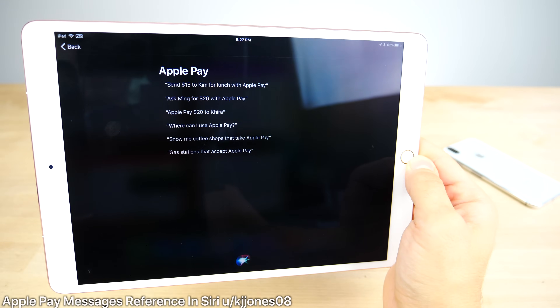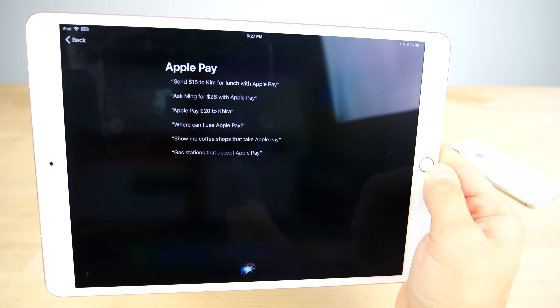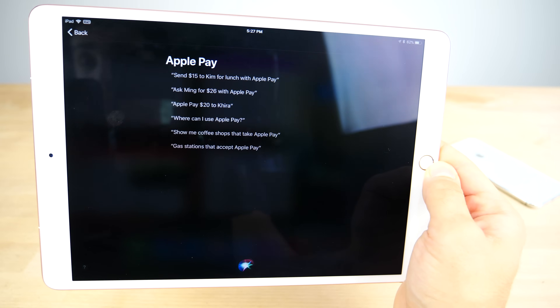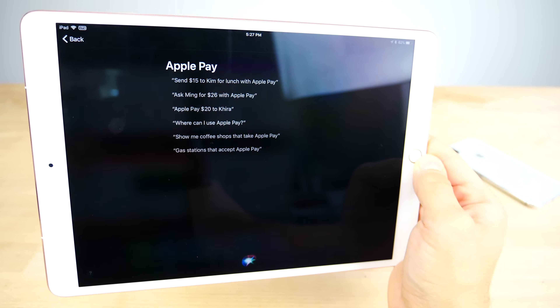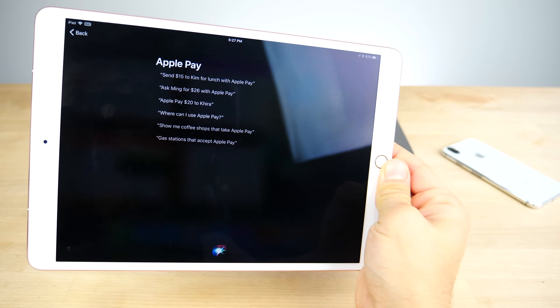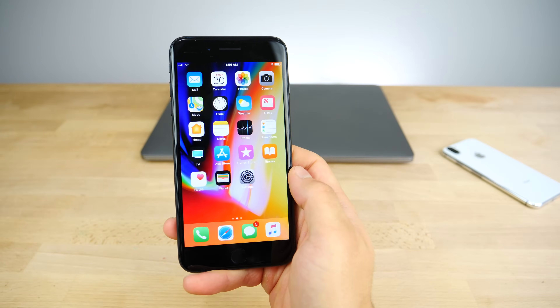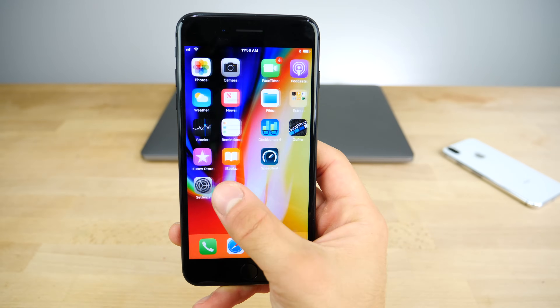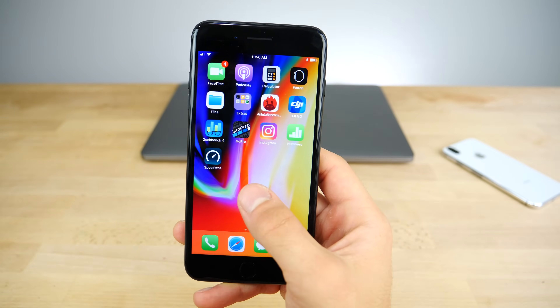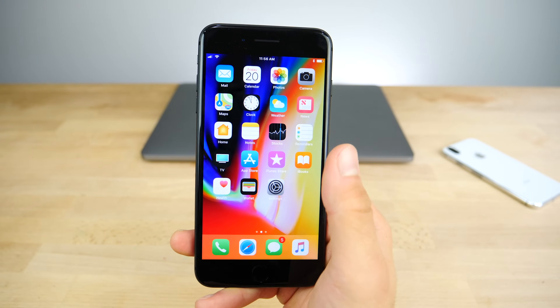A user from Reddit posted that inside of Siri on the iPad, it gives you a description of what Siri can do with Apple Pay, including the Apple Pay iMessage section. That has been added, even though it's not fully activated yet in 11.1 — you can still see the references to it in Siri. Apple Pay messages and iMessage syncing over iCloud are still not live, but they will activate it within the firmware when they actually release it.